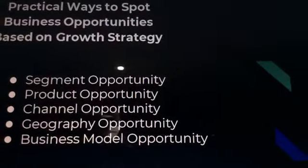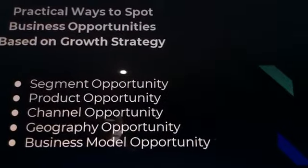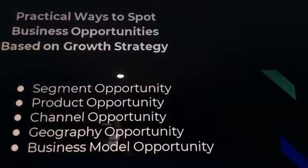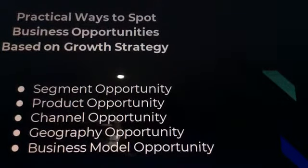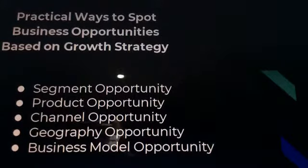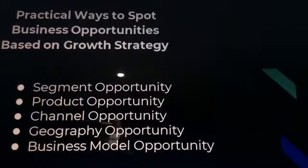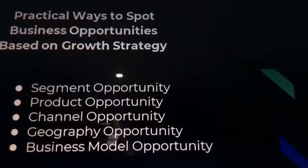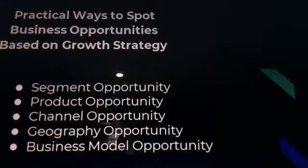The practical ways to spot business opportunities based on growth strategy: growth strategy has five parts — segment opportunity, product opportunity, channel opportunity, geography opportunity, and business model opportunity.